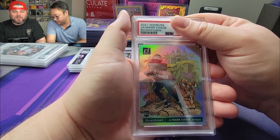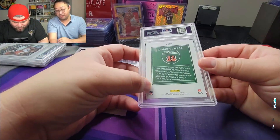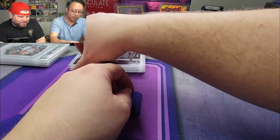Here we go — three, two, one, boom! PSA 10! Let's go, PSA 10! These are phenomenal — two bangers, back to back!